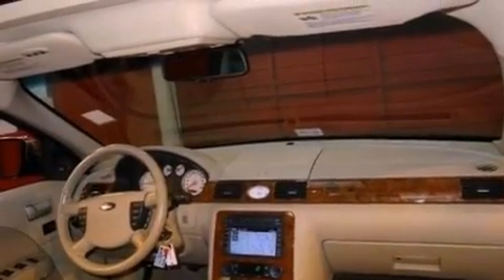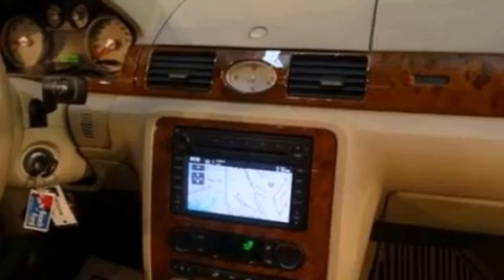Leather seats, performance tires, an illuminated driver's side vanity mirror, a traction control system, and memory settings for the seat positions so you can recall your favorite alignment with the push of one button.